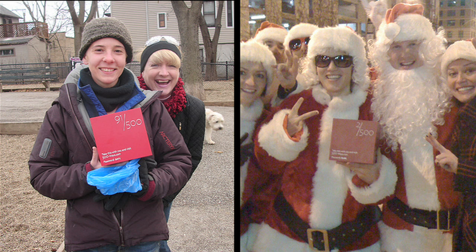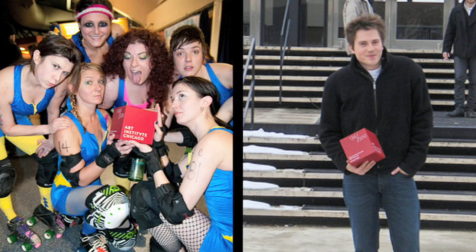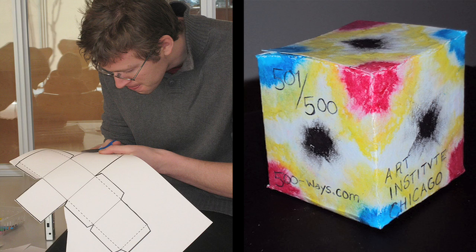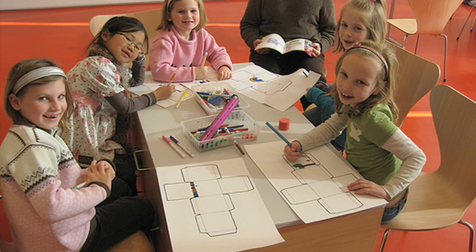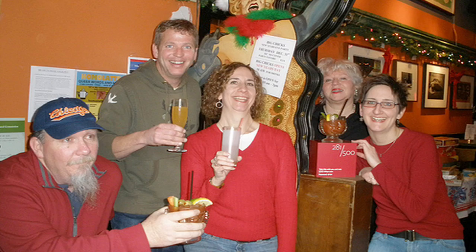The response was immediate. 78 of the cubes were activated within the first 48 hours. Of all the people that found cubes, over 60% played along. And those who didn't could make their own cube right there on the site. The campaign surprised and delighted thousands of Chicagoans, and as a result, paid attendance went up significantly.